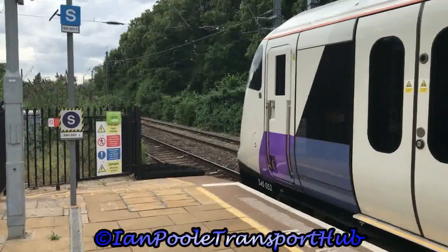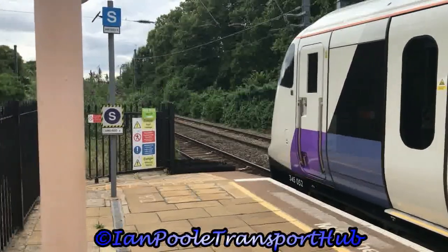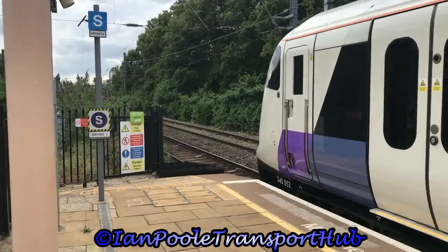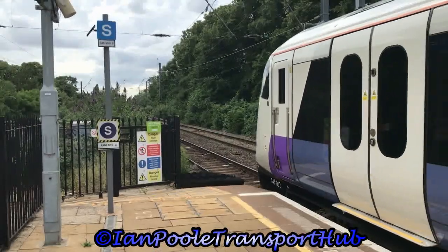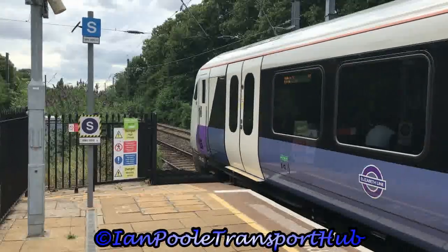And to finish off the session, we see the departure of 345-052, working the 1553 TfL Rail Elizabeth Line service from Abbey Wood to Heathrow Terminal 4.